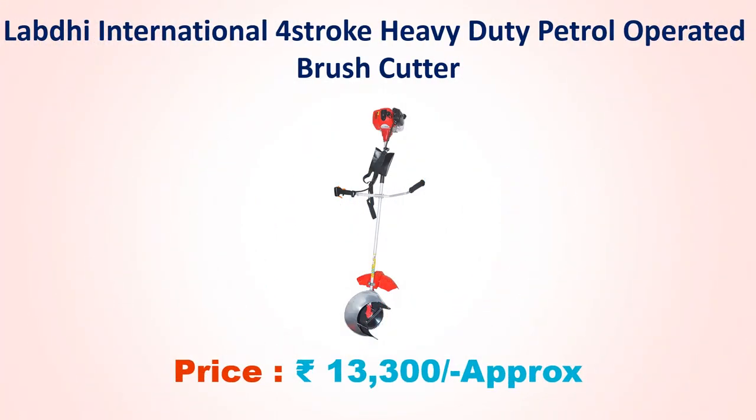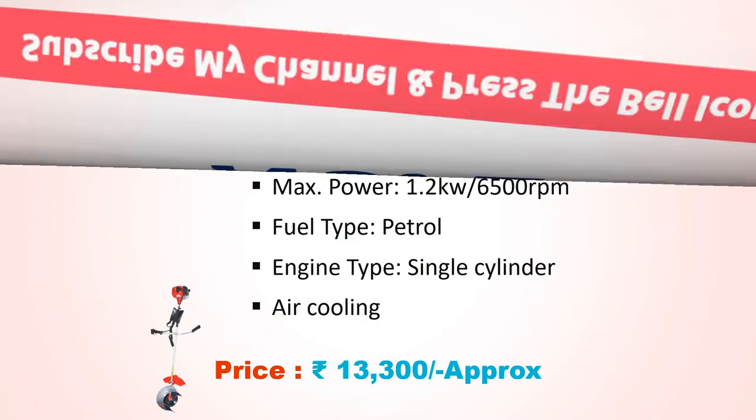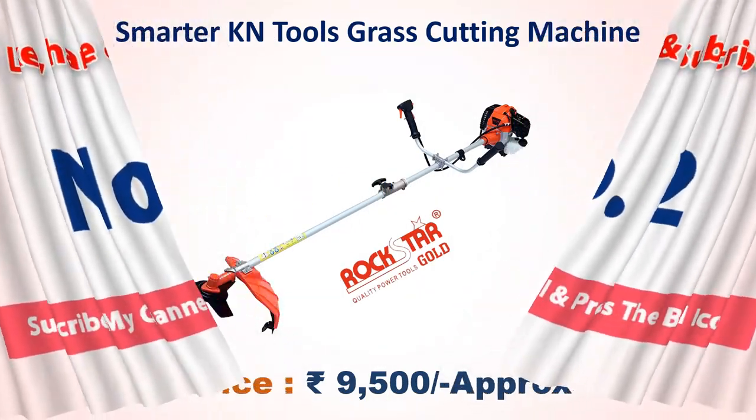Number three: Honda International four-stroke heavy-duty petrol operated brush cutter, approach price 13,300 rupees. Engine GX35, four-stroke, displacement 35.8 cc, maximum power 1.2 kilowatt at 6,500 rpm. Fuel type petrol, engine type single cylinder air cooling.